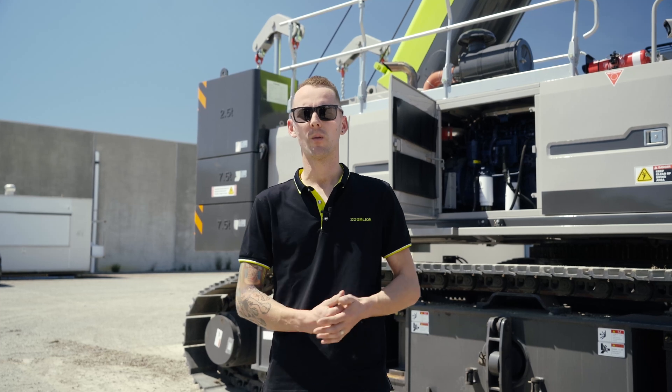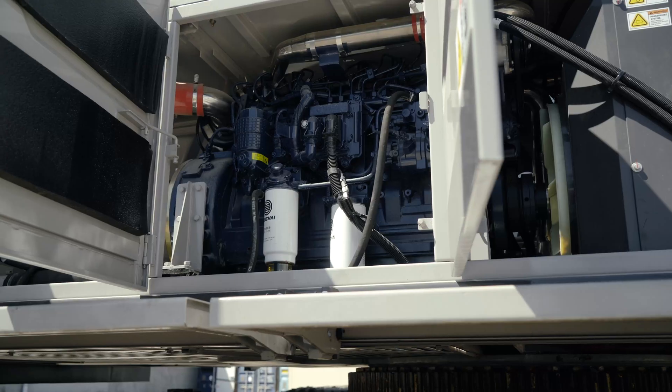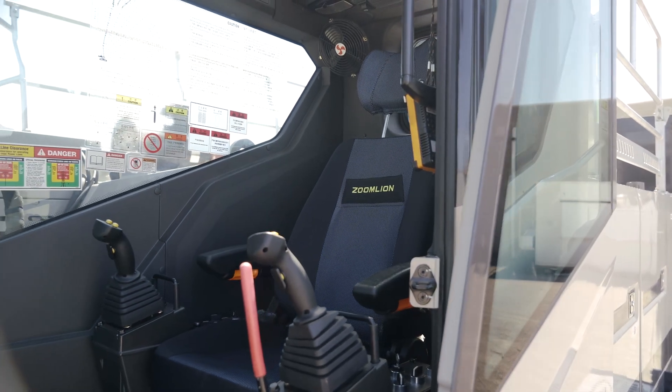So you've heard a bit about the operation of the crane — let's talk about some of the mechanical features. Behind me we have a Weichai WP6, a 16-litre diesel Euro 3 engine. A really sturdy engine; we've got plenty of these engines going around with thousands of hours on them.